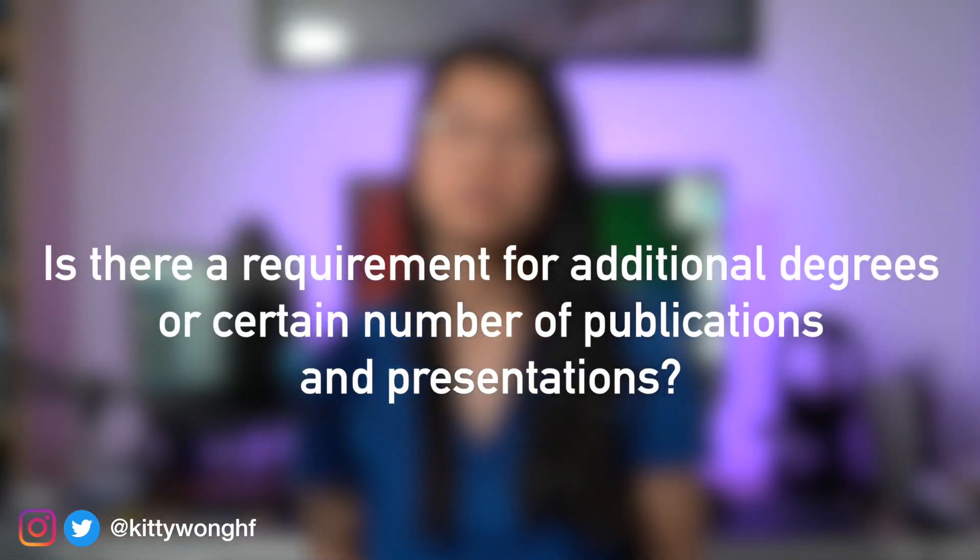Is there a requirement for additional degrees or a certain number of publications and presentations? No — so much like the SFP, these are not really a requirement to apply for an ACF post but are obviously considered desirable criteria on your application. The competition is fierce, so any of these additional items will give you points to be shortlisted and generally reflect well in the interview. Personally, I had no additional degrees when applying to the ACF but I made up for this with my research experience and output.